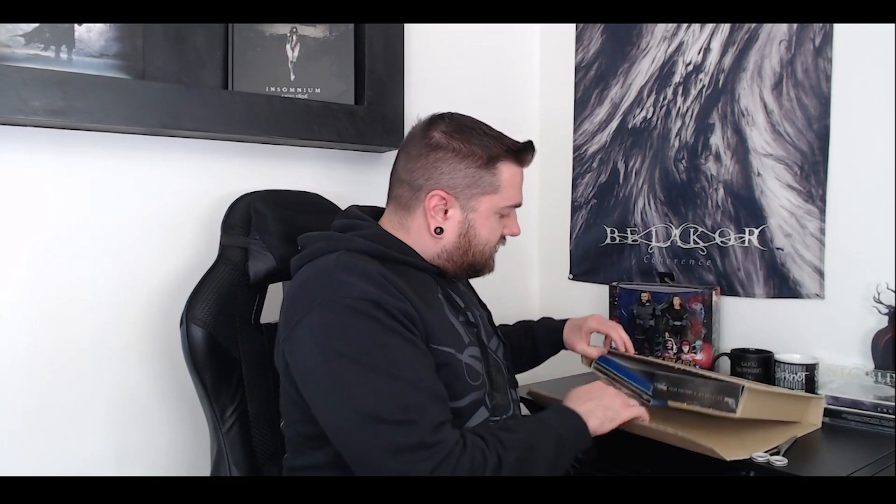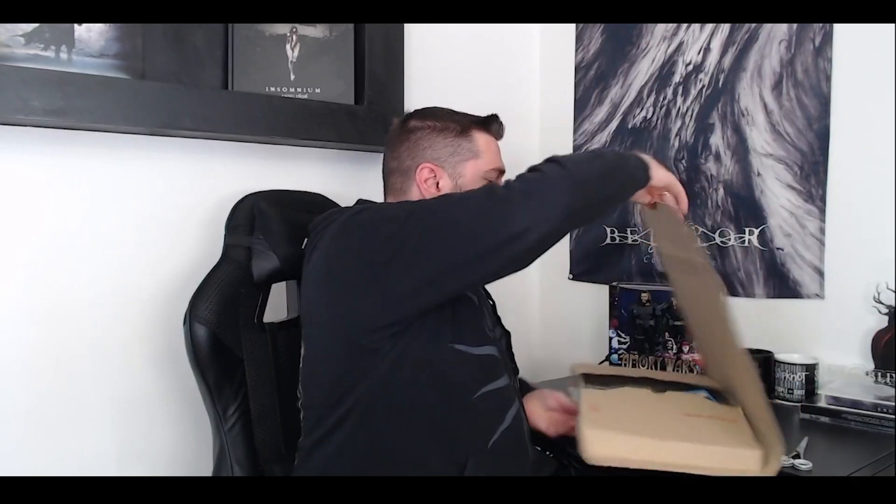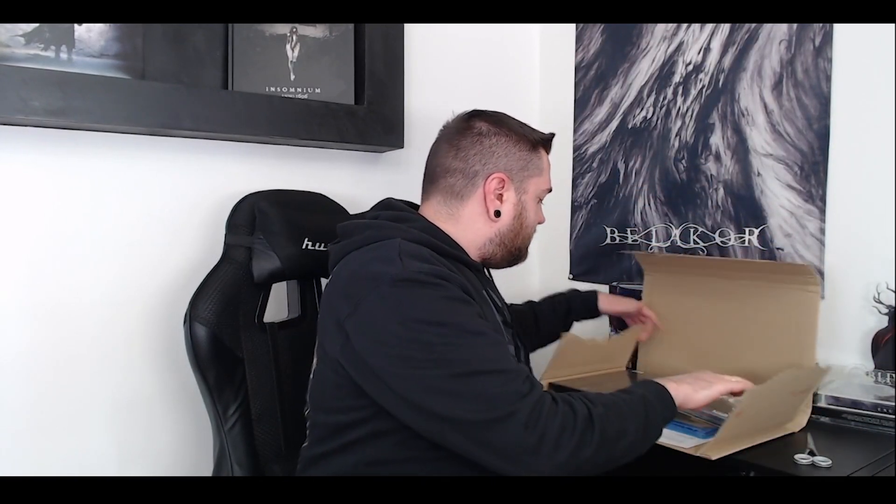This is kind of a throwback unboxing because we're going to see some albums that came out even decades ago, so let's check it out. Let's start from the beginning — I'll just take them all out so the box doesn't take up space.